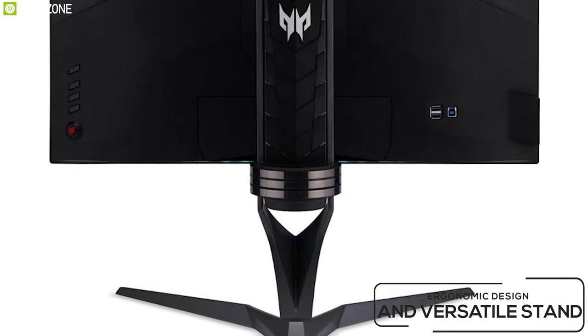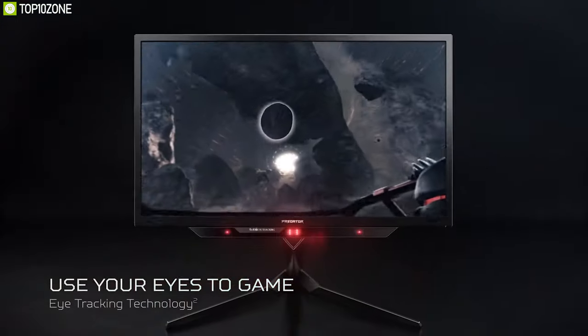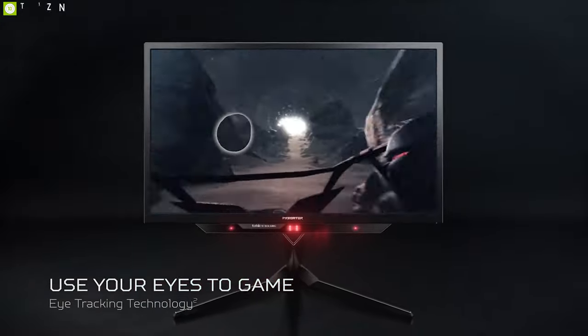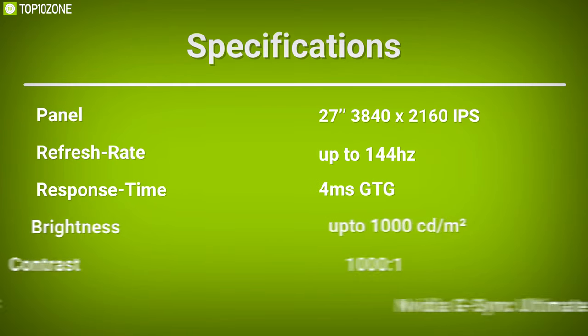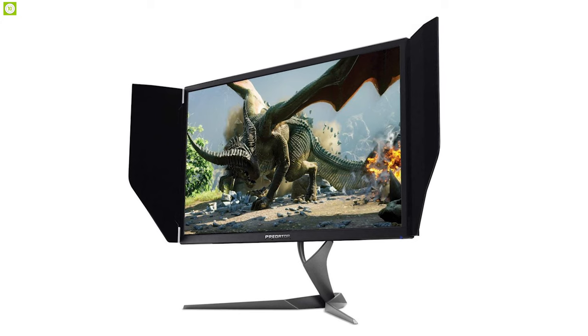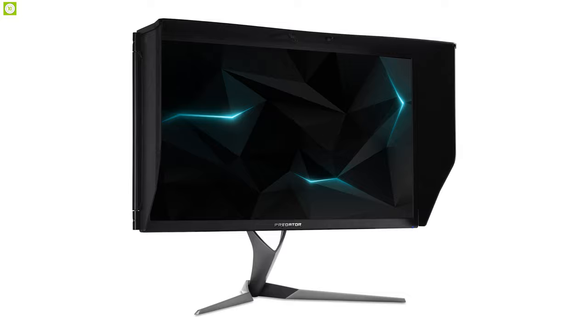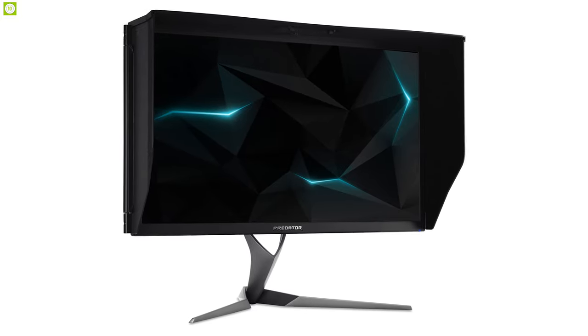It offers an ergonomic design and versatile stand which allows you to tilt, swivel, or adjust the height as per your gaming needs. With vivid colors and ultra-fast response time, the Acer Predator X27 is an excellent gaming monitor that is perfect for any hardcore gamers.